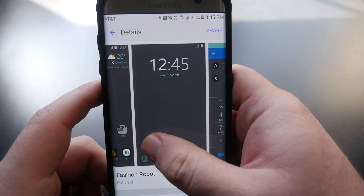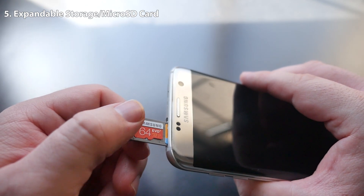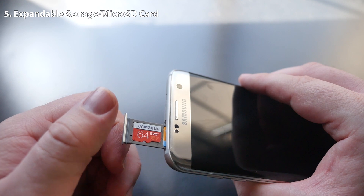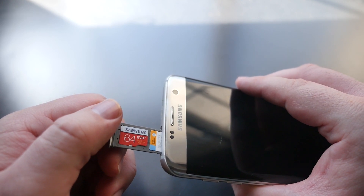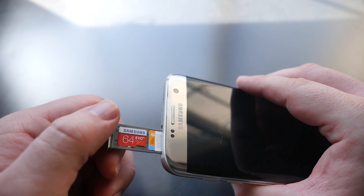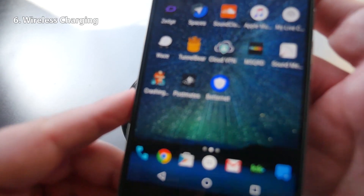Expandable storage in the Nexus 7p would make a lot of people happy. You have it in almost all the Galaxy phones and a lot of other phones, and it's a really cheap and easy way to get more apps, music, movies, games, and pictures on your phone.